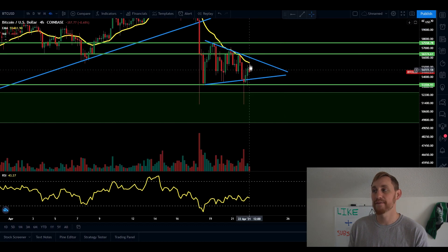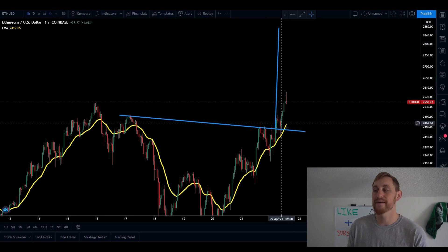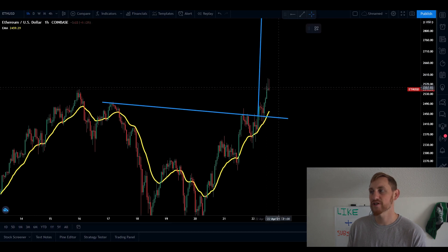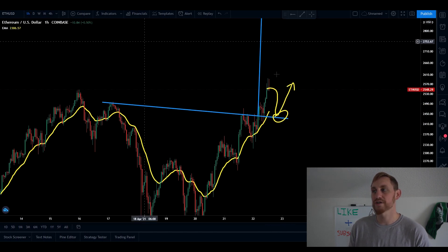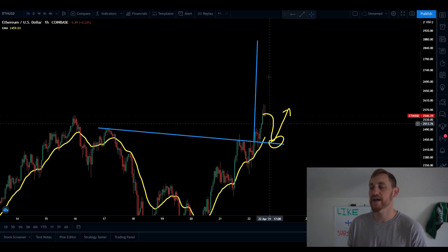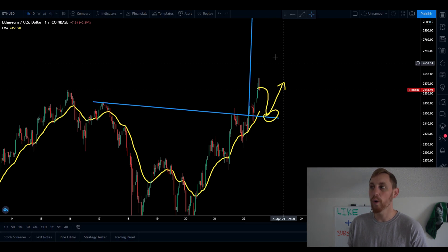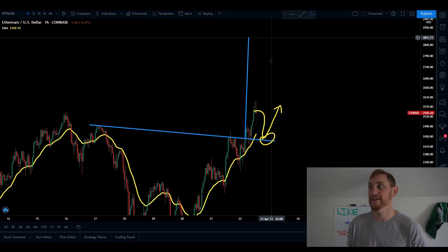Full disclaimer: if we do see Bitcoin break down from its current symmetrical triangle, we'll probably see Ethereum get dragged down as well. This analysis is assuming Bitcoin gets a bounce back to the upside. If Bitcoin takes a dip, we could see Ethereum come back down, backtest support again, and then continue up after Bitcoin cools off. So in the shorter term, watch Bitcoin closely. If Bitcoin continues in its symmetrical triangle or breaks out, you'll probably see Ethereum hit the $2,900 target.